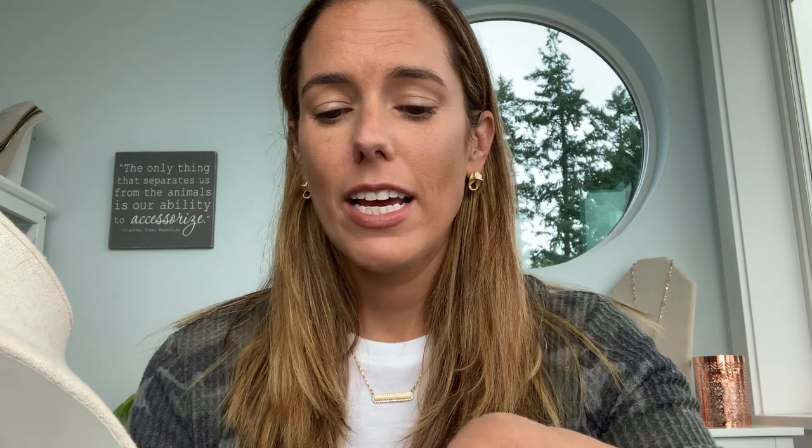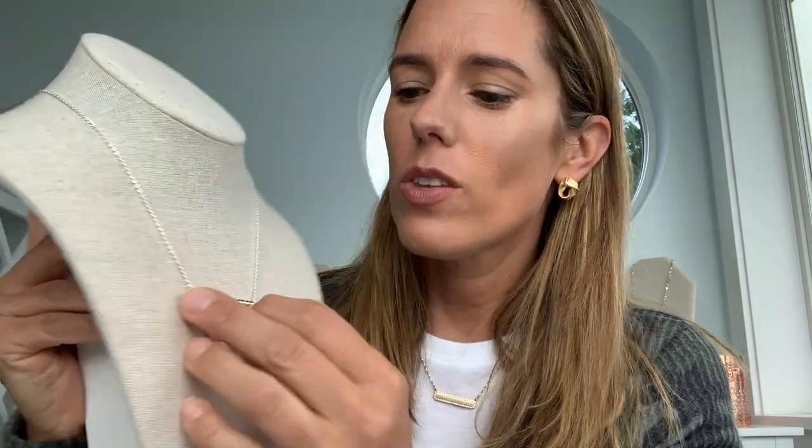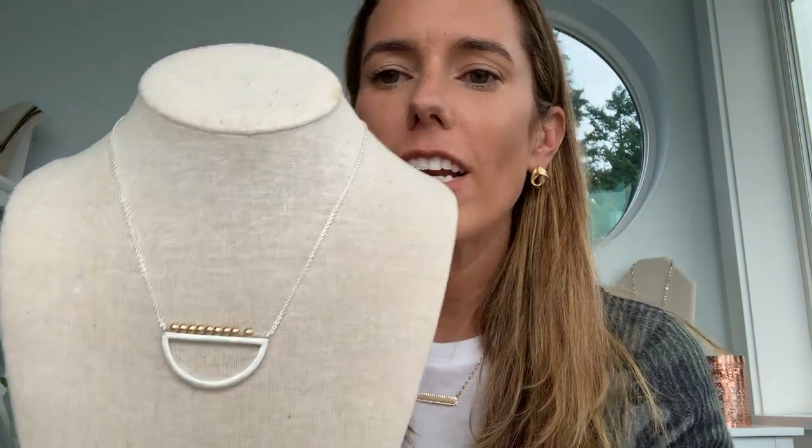Another one I love is the Emerson — it's a beautiful mixed metal. I saw a necklace similar to this one on Joanna Gaines herself, from Magnolia. The beads move on the chain, so this isn't fixed — it all moves — which gives a little more fluidity so your necklace doesn't get caught up. It's a half circle of brushed silver with beads, giving you mixed metals, and this one is $32 at full price.